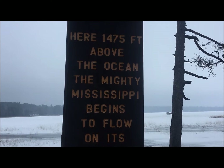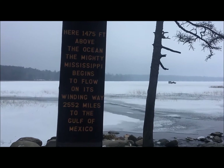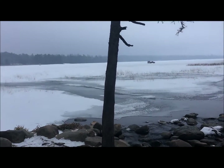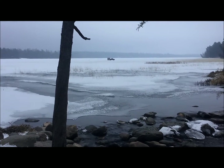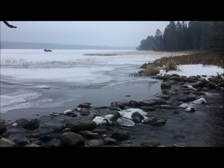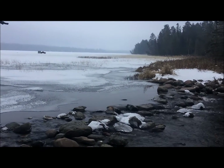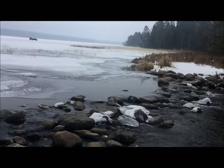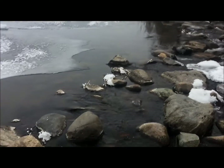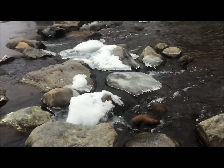I'm standing at the headwaters of the Mississippi River at Itasca State Park, Minnesota. The headwaters were supposedly discovered by Schoolcraft in 1832. Lake Itasca, which you can see in the distance, is not the true beginning of the Mississippi River, because in 1836 a French emigre scientist Joseph Nicollet found the lake itself was fed by springs, and those are the true head of the Mississippi River. We've come here in winter and we're going to go in search of those springs.